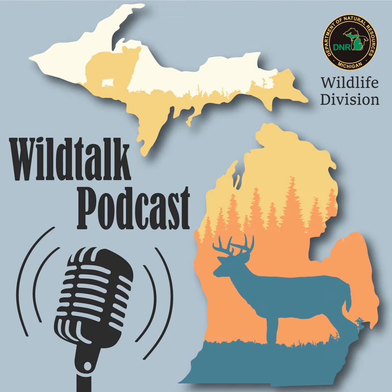That wraps up the November episode. We'll see you back here in December. This has been the Wild Talk Podcast, your monthly podcast airing the first of each month and offering insights into the world of wildlife across the state of Michigan. You can reach the Wildlife Division at 517-284-9453 or dnr-wildlife@michigan.gov. Everybody get out.